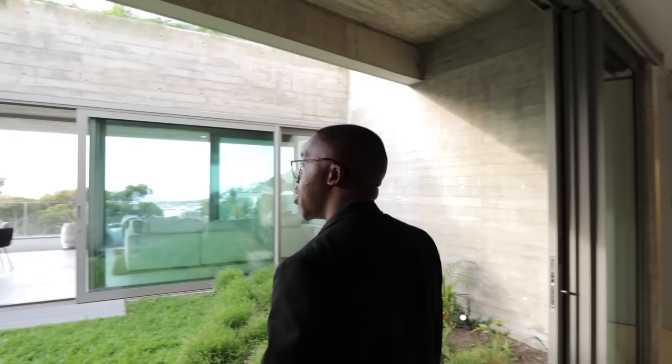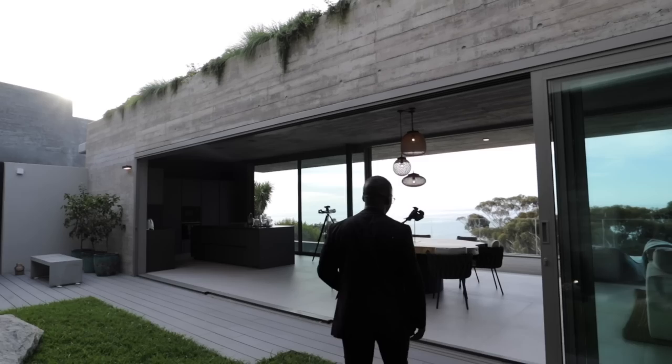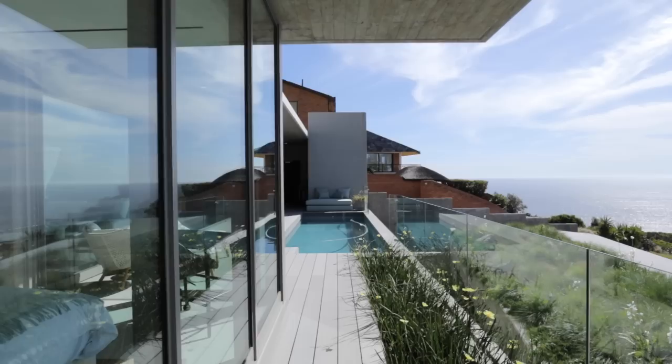Coming back through the main living area — this was incredible to see: the design, materials, textures, and overall flow of this apartment. And that was Villa Myrto! The second villa, Villa Rosmarino, is quite similar with just slight differences — let's go check it out.